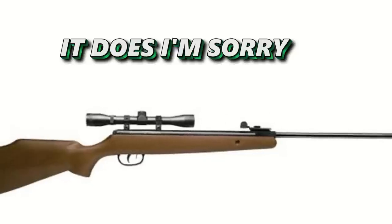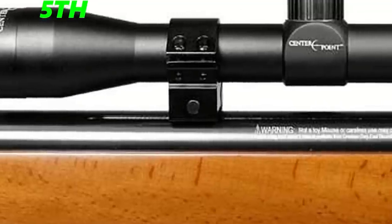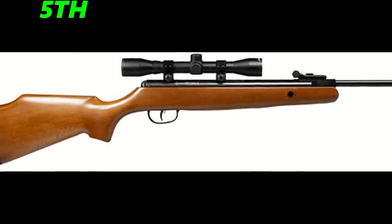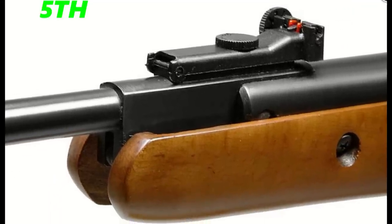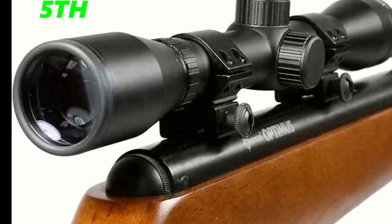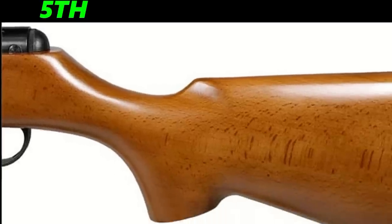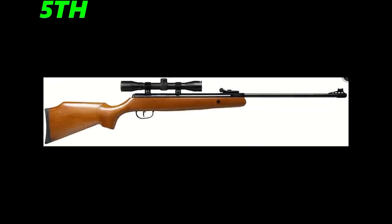The last gun — the Crosman Optimus — comes at $200 and shoots at 950 feet per second. It has an ambidextrous hardwood stock, but it's spring piston, which is why I put it in last place. It also doesn't come with a scope. The good thing about this gun is it's got an 18.75-inch barrel, which is the longest barrel I've seen from Crosman so far on their rifles, which is pretty good.